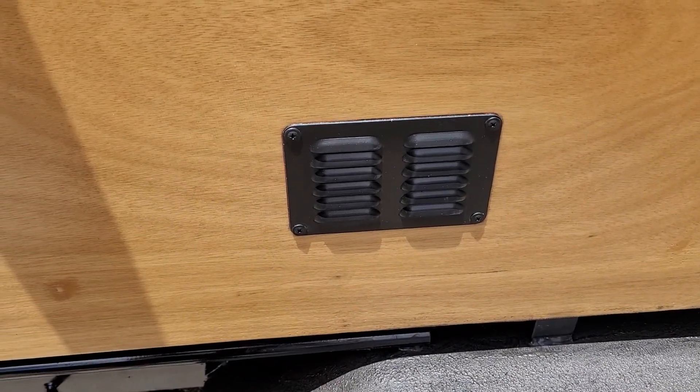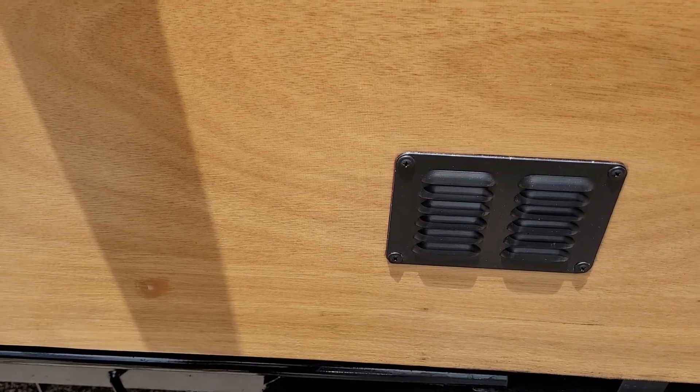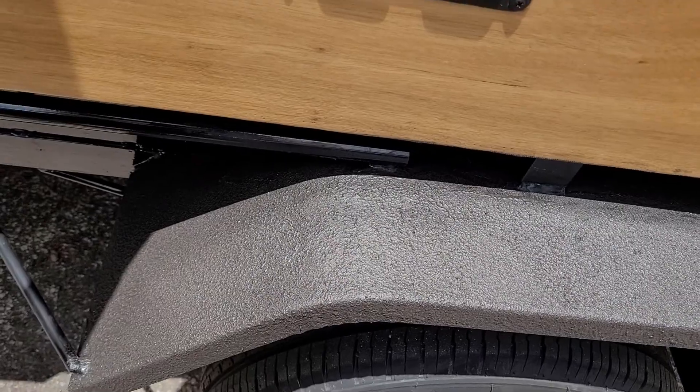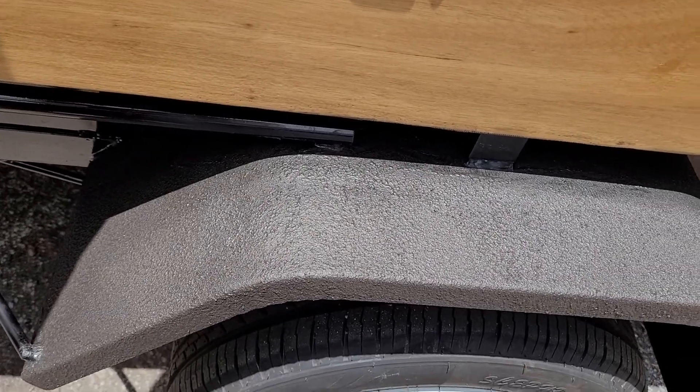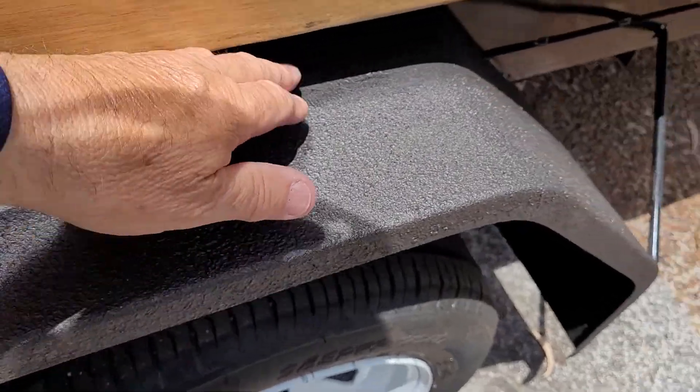That's my electrical vent sprayed with a rattle can — just an aluminium one. I'll paint the guards with a roller, but it's very difficult because you can't get right in. Most of the edges need a little bit of dabbing with one of those little foam rollers or foam brushes.